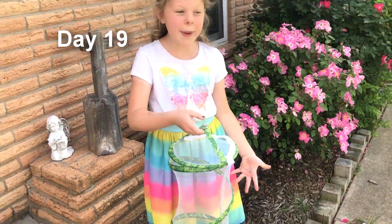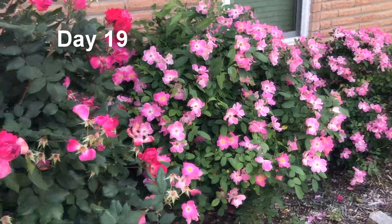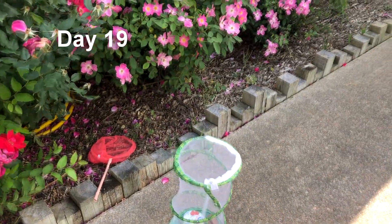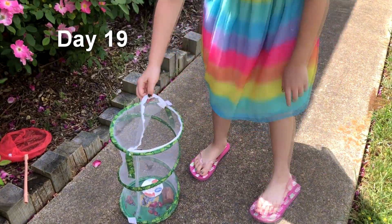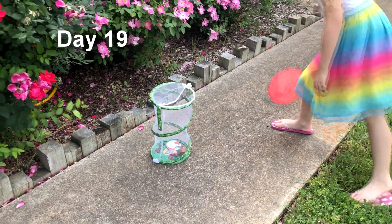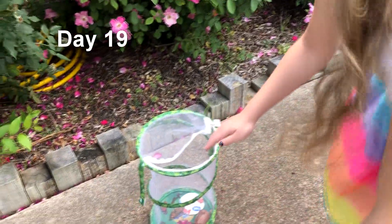It's time for the butterfly release! I have a butterfly net that hopefully I'll catch them with. Let's release them over by the roses. We unzip the top — are you guys ready? Three, two, one! Okay, there are two more that can still come out. They don't want to come out — why don't you stick your hand in there and see if they land on your hand?